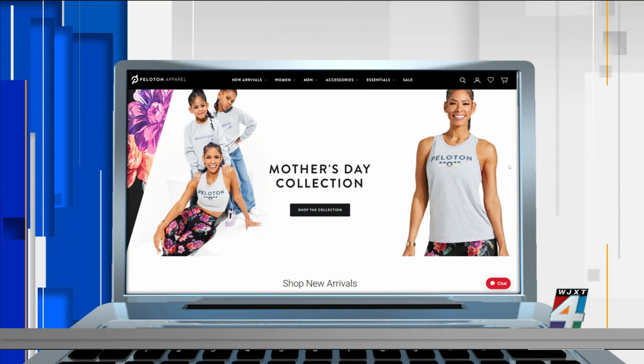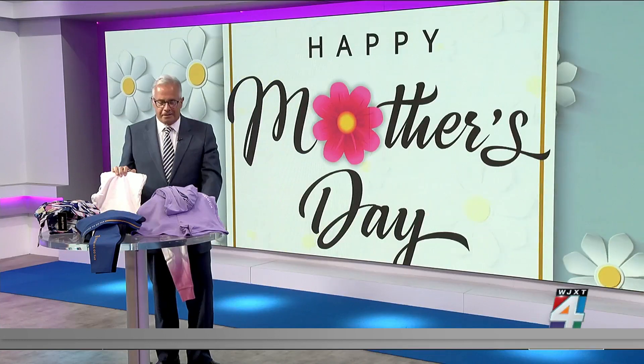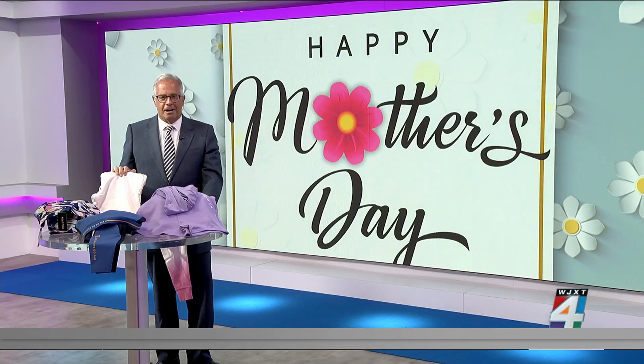And oh, by the way, while you're taking care of mom, you've also got to think about Father's Day because that's coming up about a month away. They've got gifts for dad too — check them out. Hope we helped you out for mom and dad because they're deserving of a little bit of love.